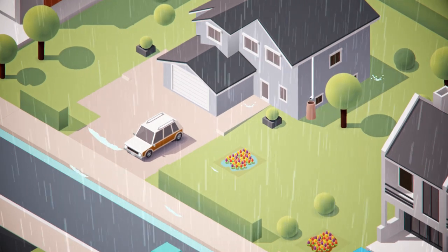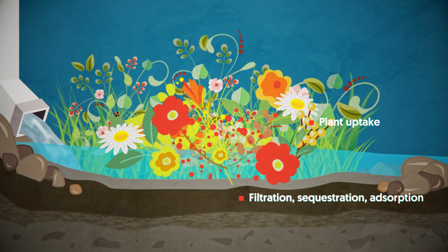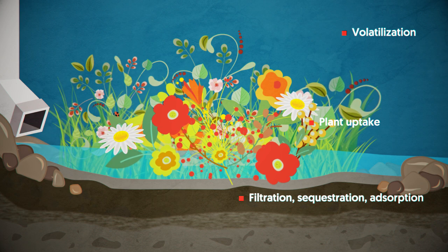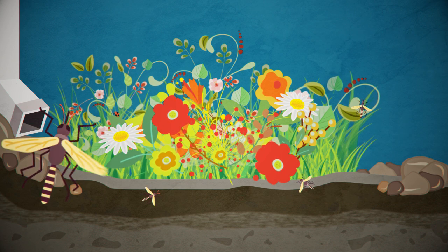As a bonus, rain gardens clean up runoff through all kinds of natural processes. And they dry out within 24 hours after the rain stops, so mosquitoes don't have a chance.